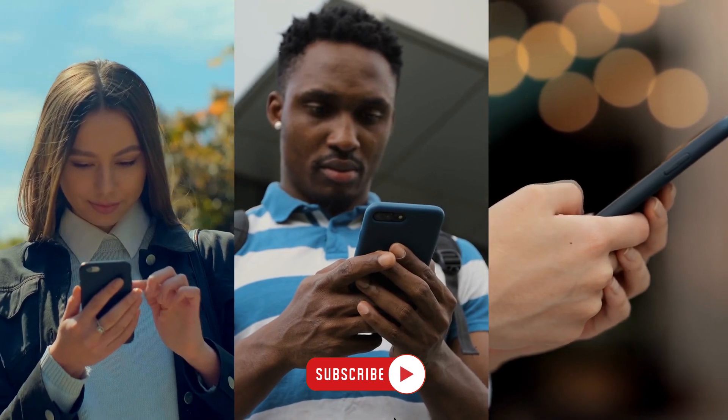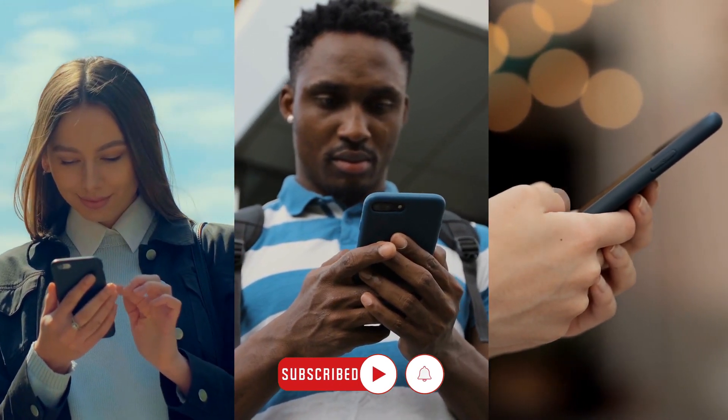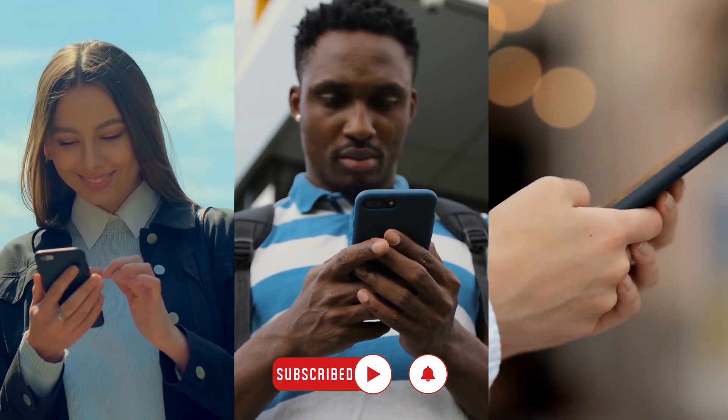So before starting this video, subscribe to our YouTube channel for future updates. Let's get started!